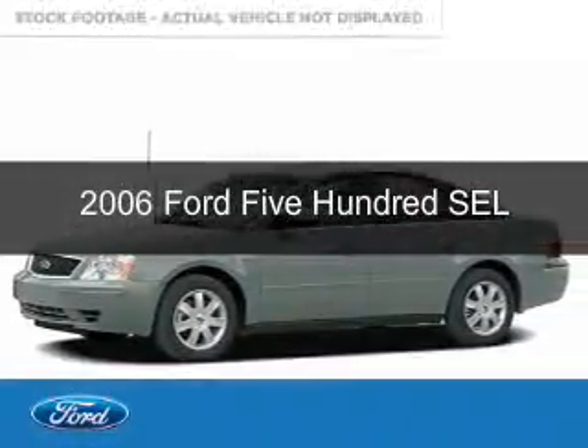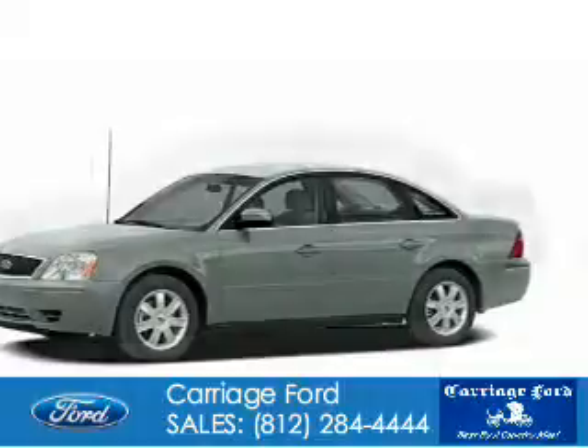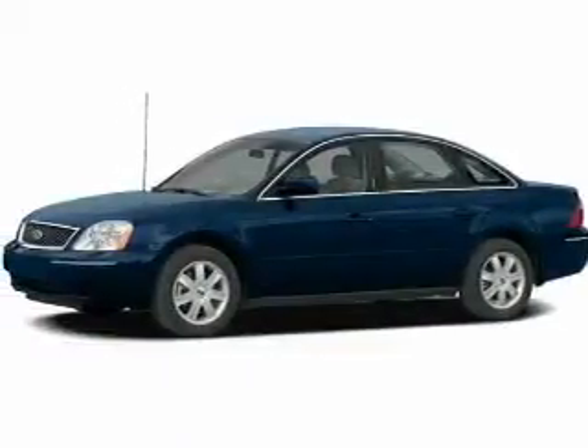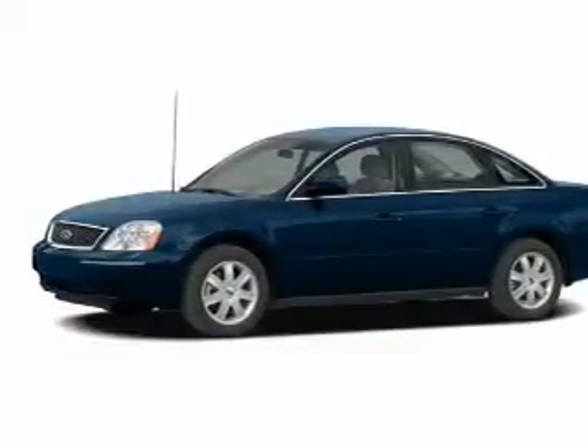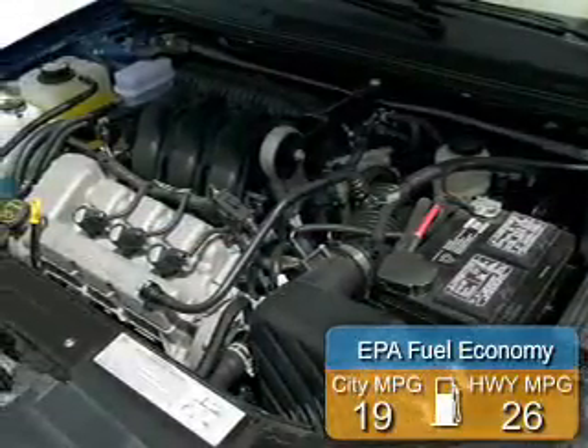This is a used 2006 Ford 500, powered by all-wheel drive, a 3-liter 6-cylinder engine, and an automatic transmission. Great fuel efficiency saves you money by requiring fewer trips to the gas station.